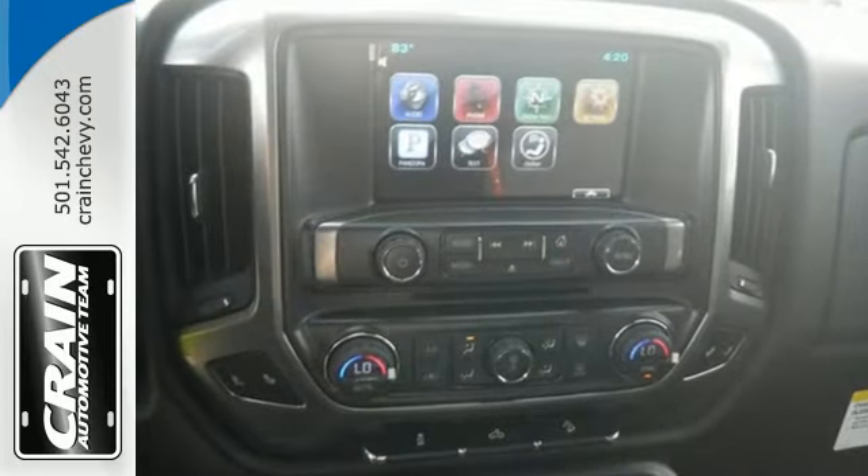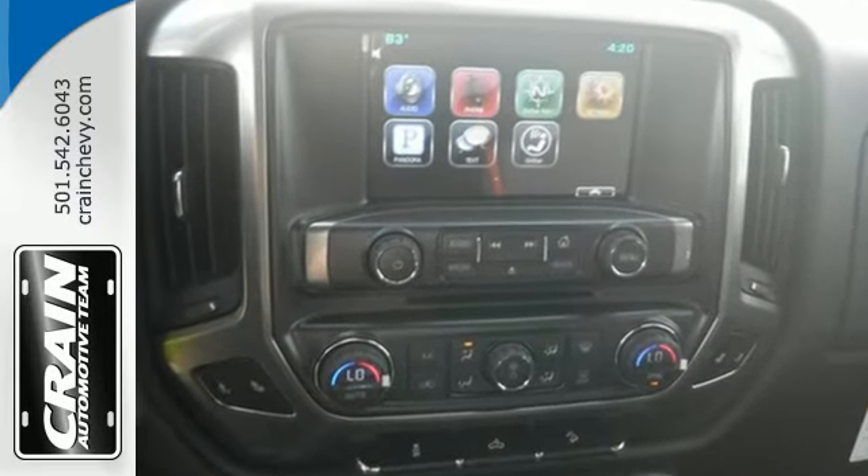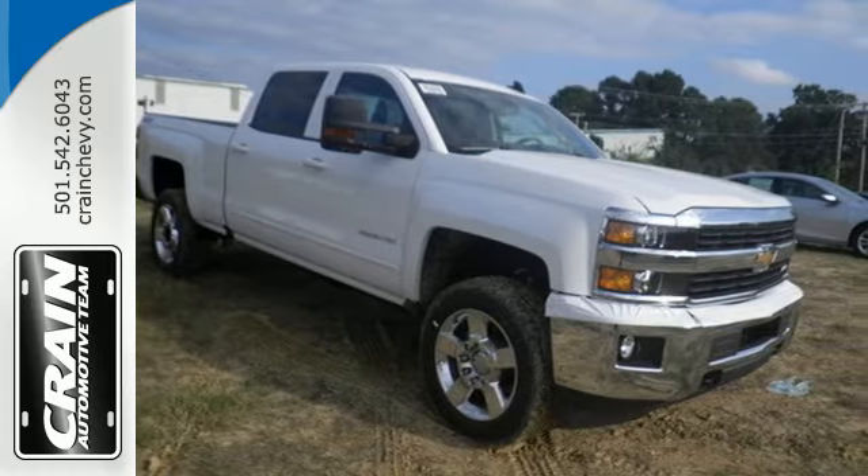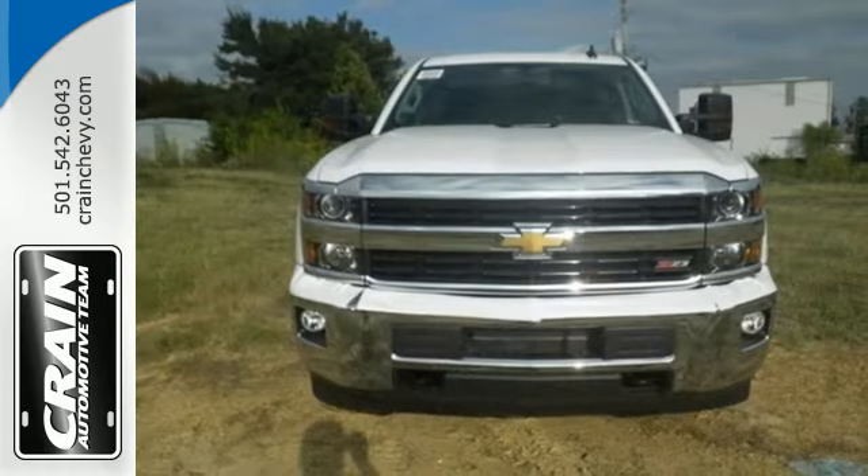Want a little music? The auxiliary input allows you to customize your entertainment. The Silverado 2500 HD is the toughest can-do truck on the road today.